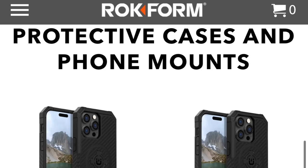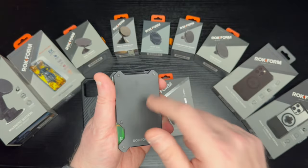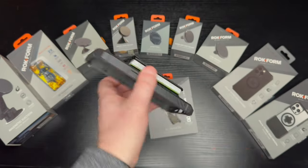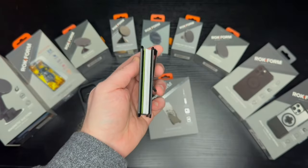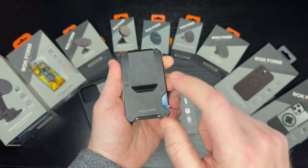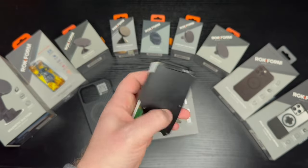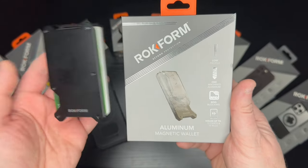I've teamed up with a company whose product I've been using for the last couple of years — Rockform. This is their aluminum magnetic wallet, made out of aircraft aluminum. It's pretty light, but it has a steel plate inside so it can easily mount on the back of my rugged case with the MagSafe magnet. It has RFID blocking for card security, holds up to 12 cards and 12 bills, comes with a 60-day money-back guarantee and a two-year limited warranty.